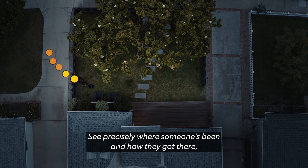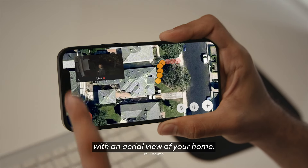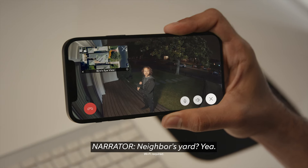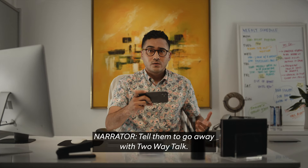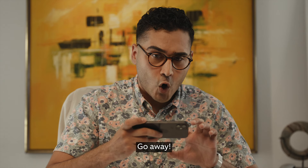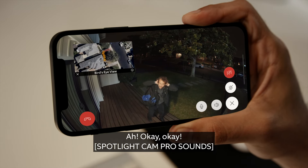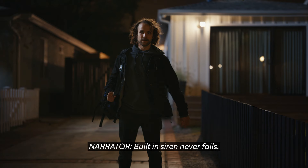See precisely where someone's been and how they got there with an aerial view of your home. So you know I came from the neighbour's yard? Yeah. Tell them to go away with two-way talk. Go away. I was going to just... Ow! OK! Built-in siren never fails.